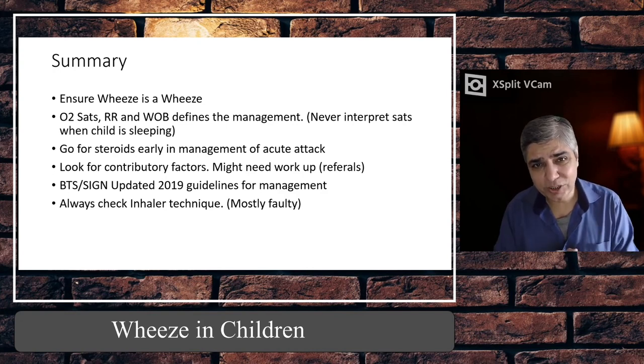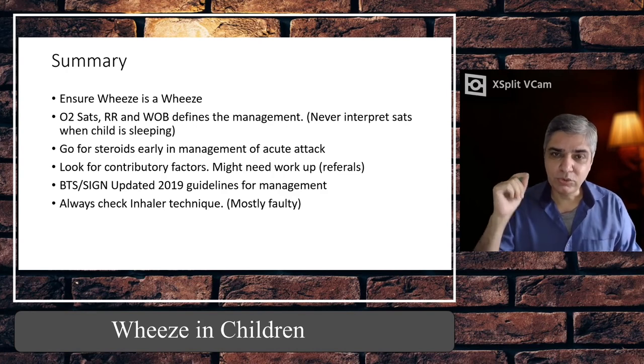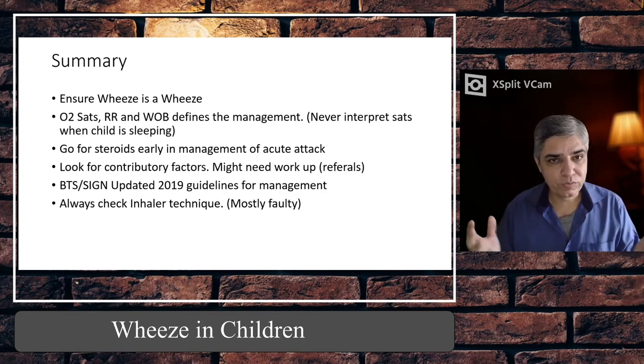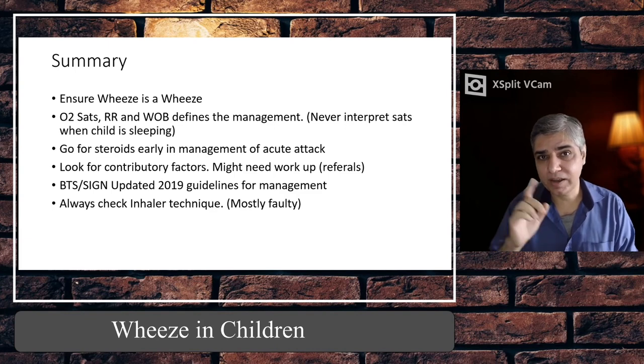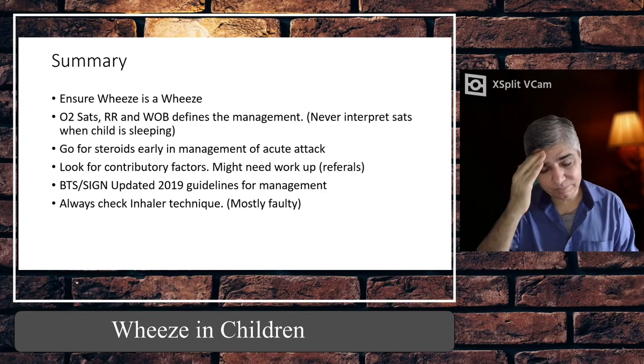If you liked this lecture, please subscribe to my channel, like this video, share it with your friends, and press the bell icon so you get notified whenever I upload a video. I hope you have learned something about viral wheeze. Have a good day — bye.